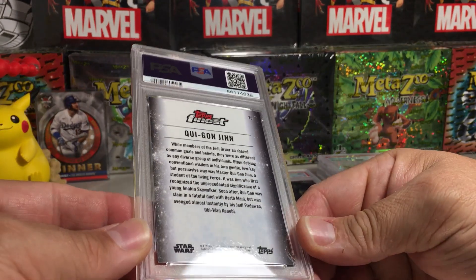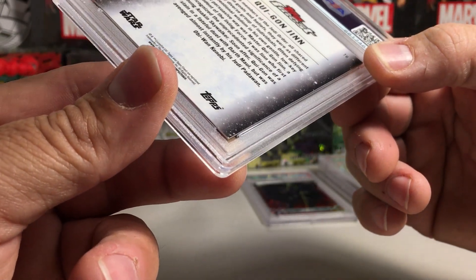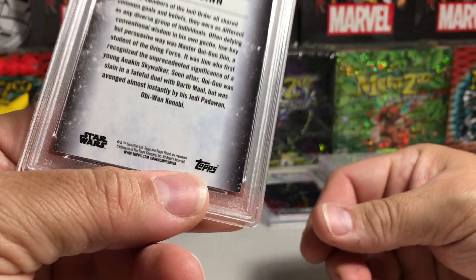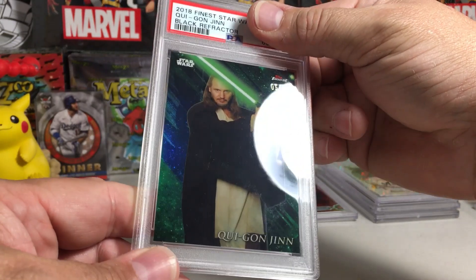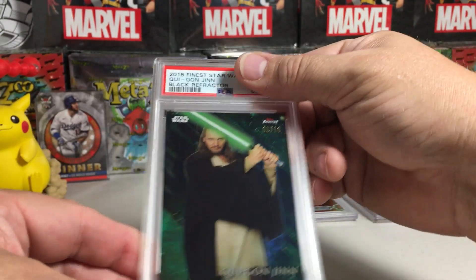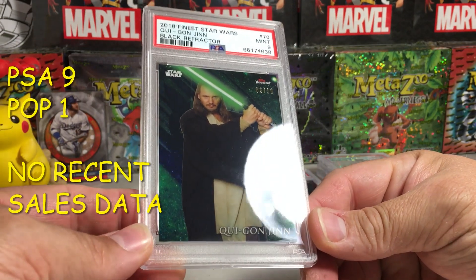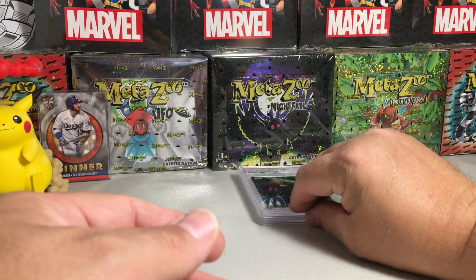Qui-Gon — might be a white corner down there. I wonder if that's an actual white corner or part of the graphics. This is Qui-Gon black, a 5 out of 10 from 2018 Star Wars Finest. The blacks don't look as good slabbed, but it still looks cool. Looks like an easy 10 unless that was an actual ding on the corner. Got a 9 — yeah, must be an actual bad corner. That's a shame, there's probably not too many of those ever graded.